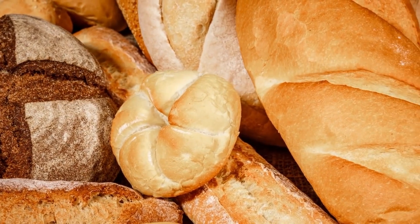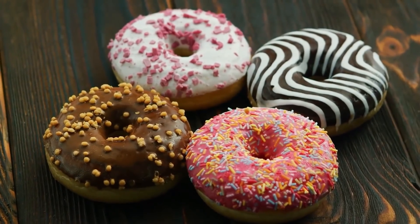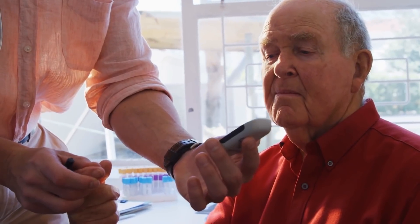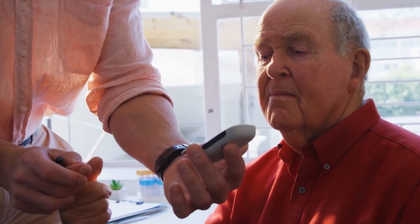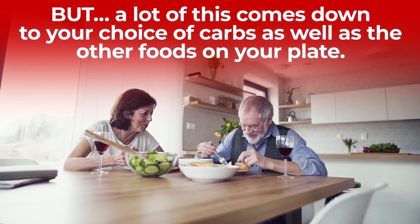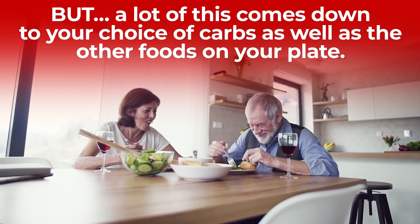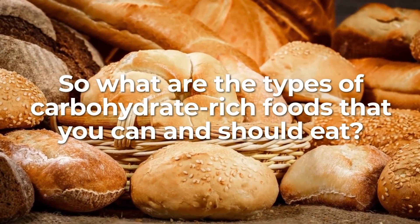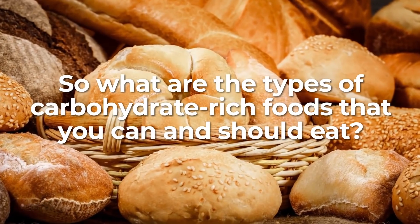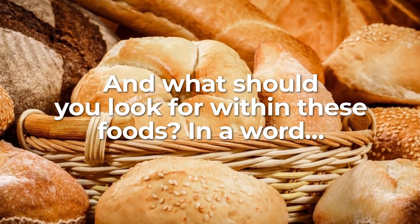Carbohydrates can also cause immediate damage, as certain simple sugars found within white breads, white rice, and sugary junk foods can significantly spike your post-meal blood sugar levels. This is a main danger for those suffering from type 1 or type 2 diabetes. But a lot of this comes down to your choice of carbs, as well as the other foods on your plate.